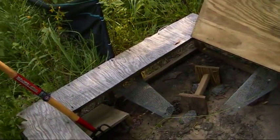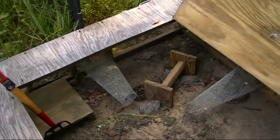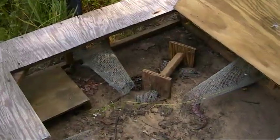Well, the garter snake doesn't seem to be any worse for the wear. I just wanted to show everybody what's in the trap. Now it's time to start removing these animals and getting some pictures. Sounds good — all right, we'll see ya.